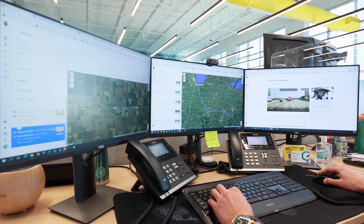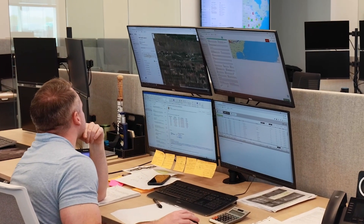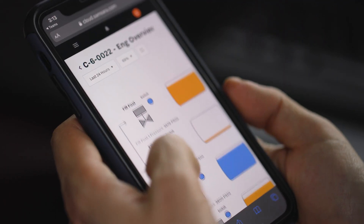Having Samsara's consolidated platform helps us a lot in the decision-making process. It speeds it up so much more versus going and logging into different websites and collecting the data. Now we can do everything just in one platform.